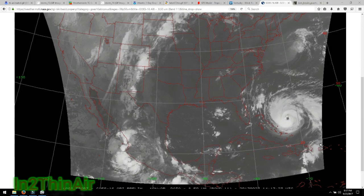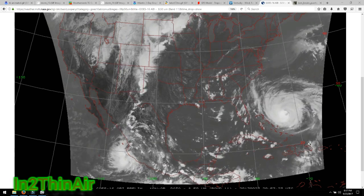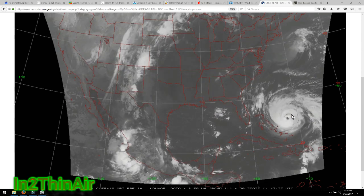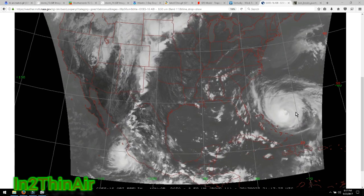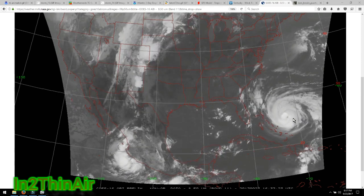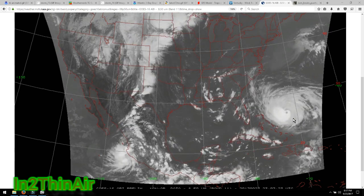Hello everybody. It is 8:17 p.m. Eastern Time, September 23rd, 2017. We have Maria in our satellite view spinning around. We see some big storms exploding around that eyewall — signs of a healthy hurricane. We are at 115 sustained winds, 115 miles per hour, and the pressure is at 952, I believe.